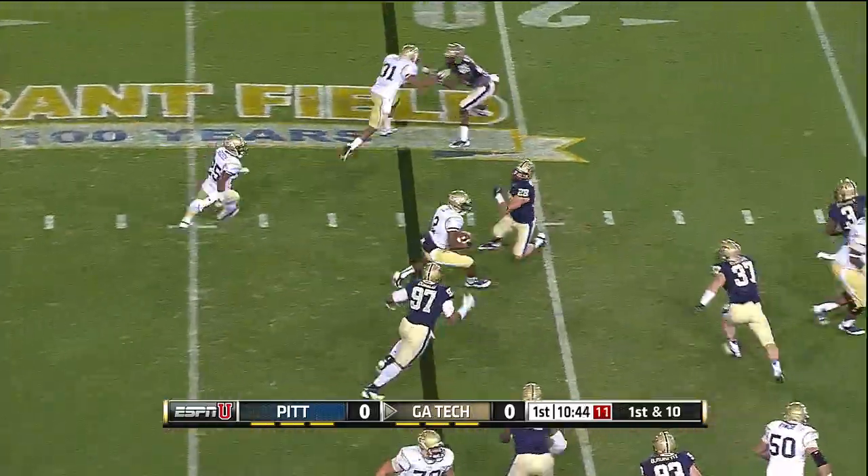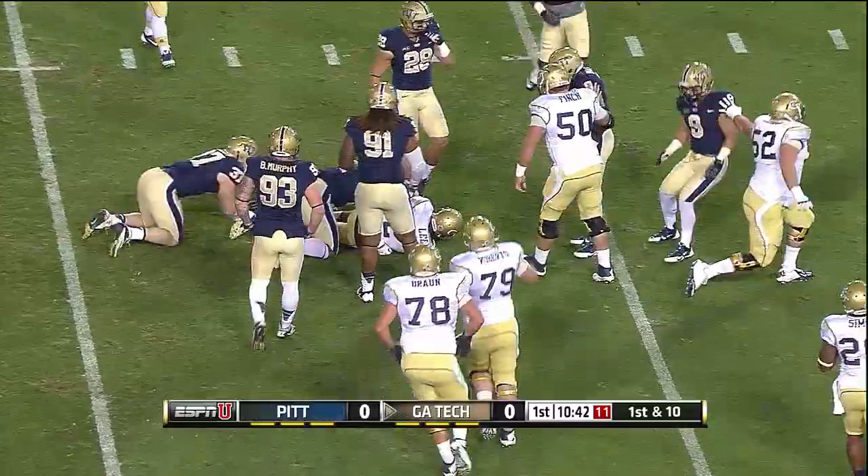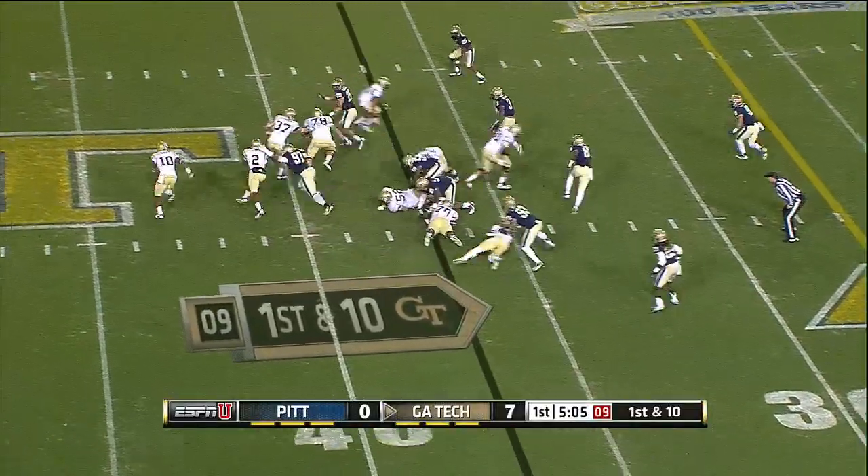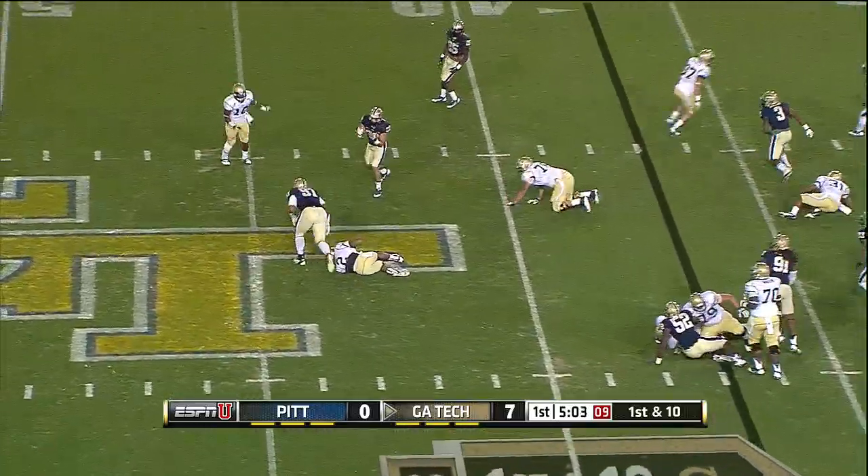Lee will keep it and he tucks it inside — that's the first carry for the quarterback. He had a monster game last week against Virginia. He leads away the ball and it nearly got loose.